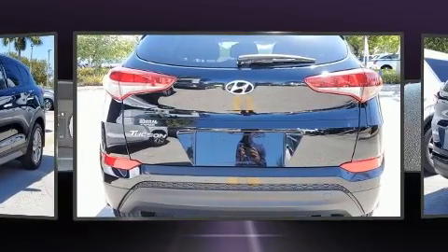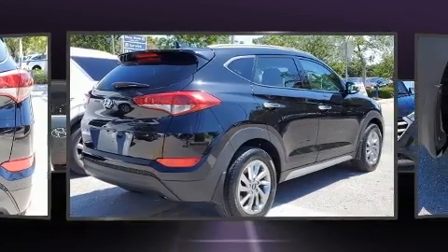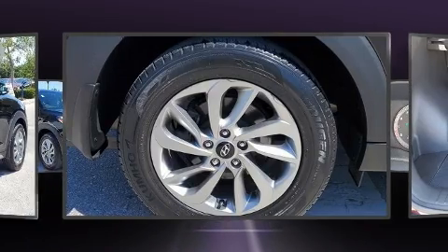This model accommodates five passengers comfortably and provides features such as delay off headlights, a blind spot monitoring system, an outside temperature display, heated seats, power door mirrors and heated door mirrors, and a split folding rear seat.